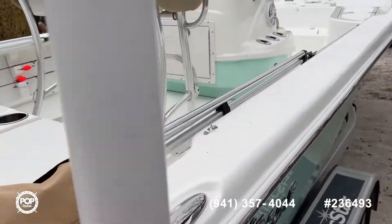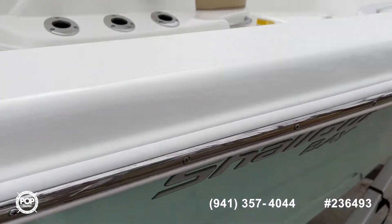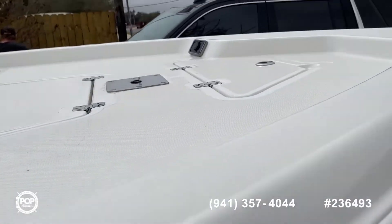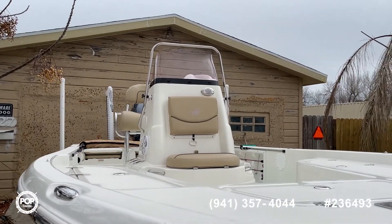I'll give you a quick walk around — take a look at the photos. My name is Steve with Pop Yachts. Please give us a call today for a showing or to make an offer. Have a great day!